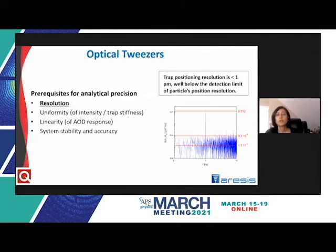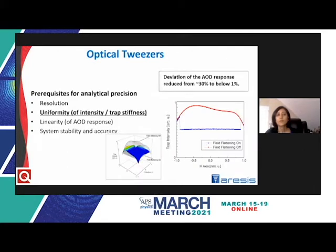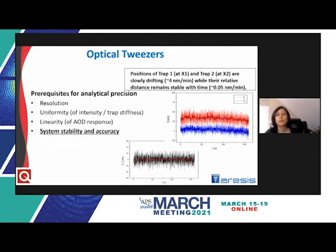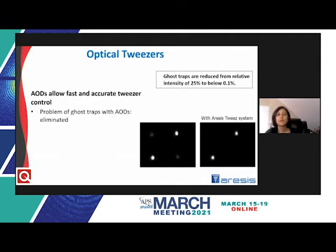Aresis has optimized trap position resolution to within one picometer, well below the trap size. Spatial field non-uniformity from AODs is reduced to below one percent with proprietary flat field compensation, and non-linearity in the angular and RF power response — a notorious problem with AODs — is eliminated in real time. Trap-to-trap switch rates as high as 100 kilohertz can be sustained, and trap stability can be maintained at as low as 0.05 nanometers per minute. Spurious ghost traps from time-multiplexing are also eliminated.